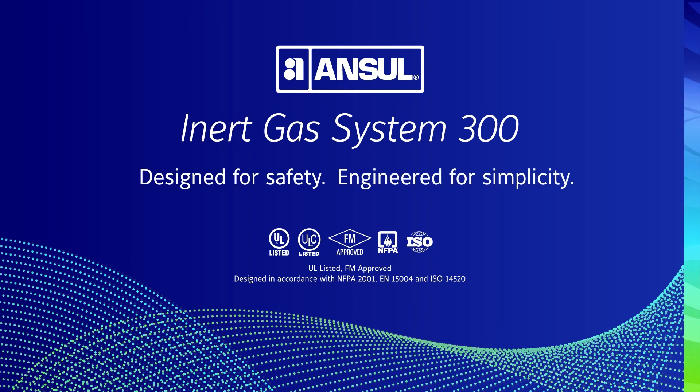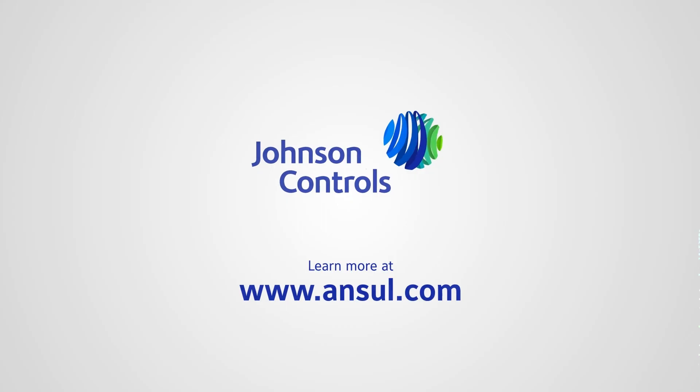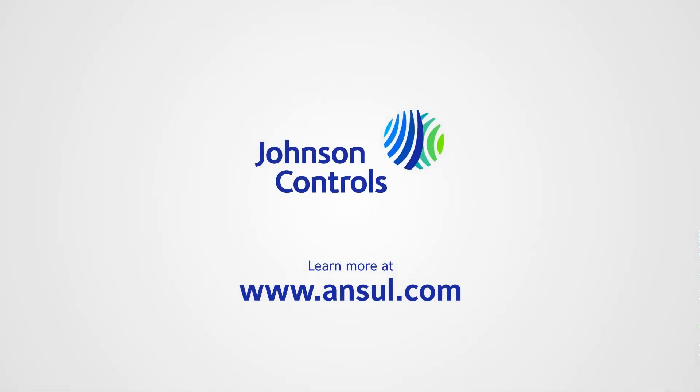Designed for safety and engineered for simplicity, the Anseul IGS 300 is the smart choice for the protection of valuable assets and business continuity. Visit Anseul.com to learn more.